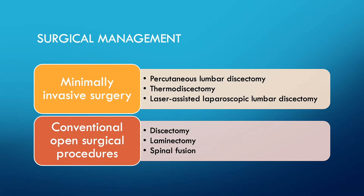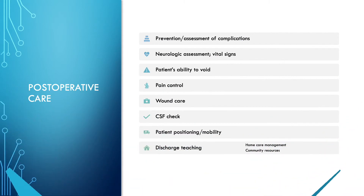Post-operative care of the patient undergoing spinal surgery includes prevention and assessment of complications. Complications can extend from respiratory problems and changes in vital signs to altered sensorium and loss of mobility. The nurse should perform neurological assessments, monitor vital signs, carefully assess the patient's ability to void — a key marker with spinal cord problems — monitor for pain, assess and care for the wound, check for CSF leakage, maintain proper positioning and alignment, and provide discharge teaching including home care management and accessing community resources.